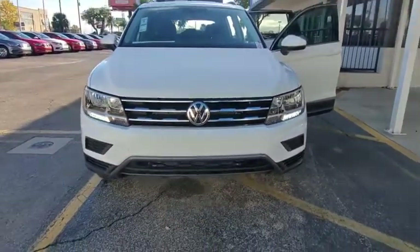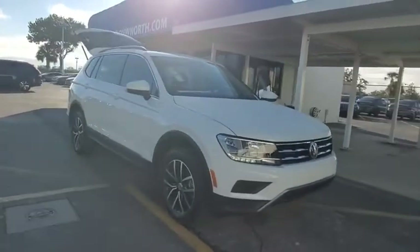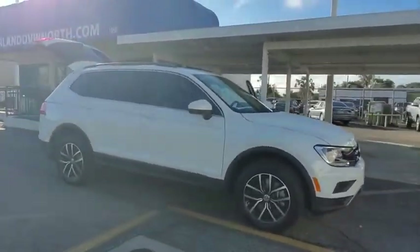Stop by and take a look at the 2021 Volkswagen Tiguan. With the Volkswagen Tiguan, it's good to be turbo — turbo with class.